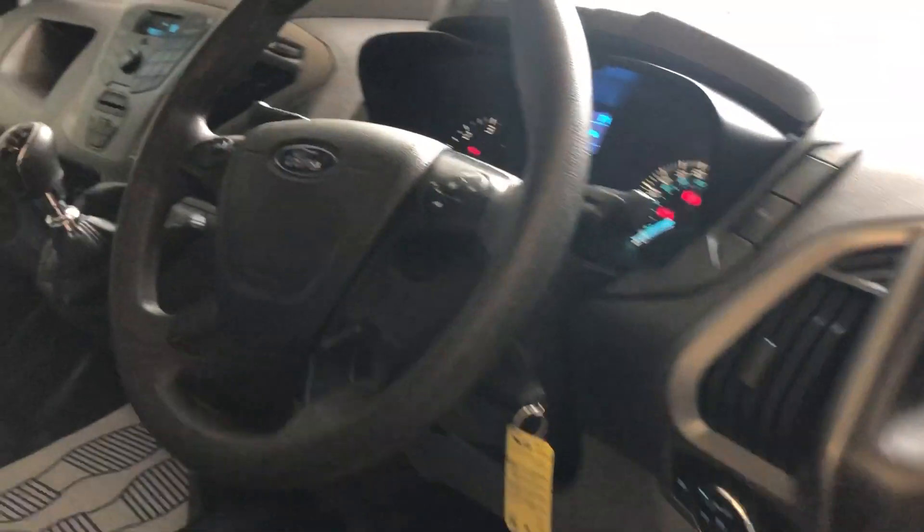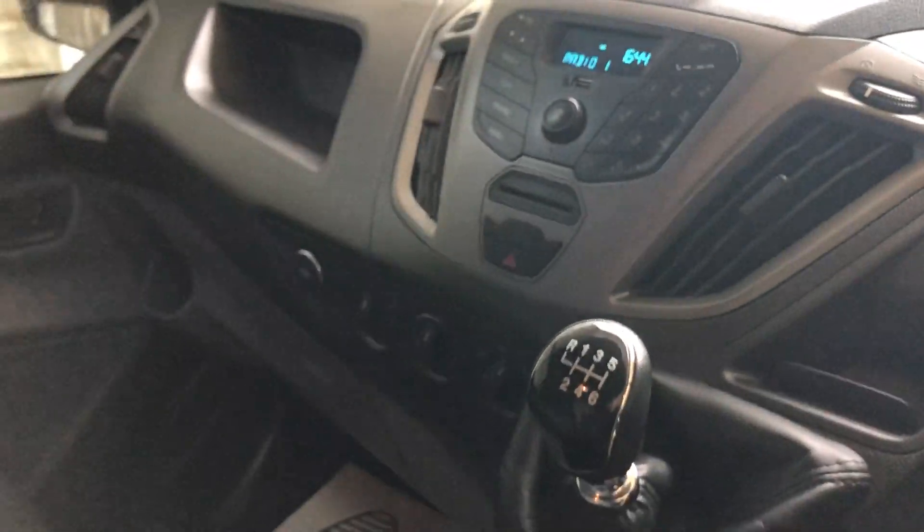I'll show you inside — got your windows, multi-function steering wheel. Done just 20,013 miles. It's also got a six-speed box.